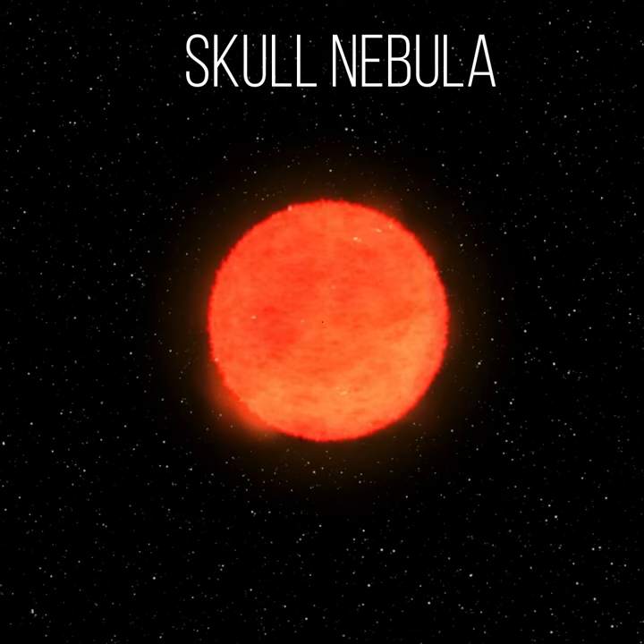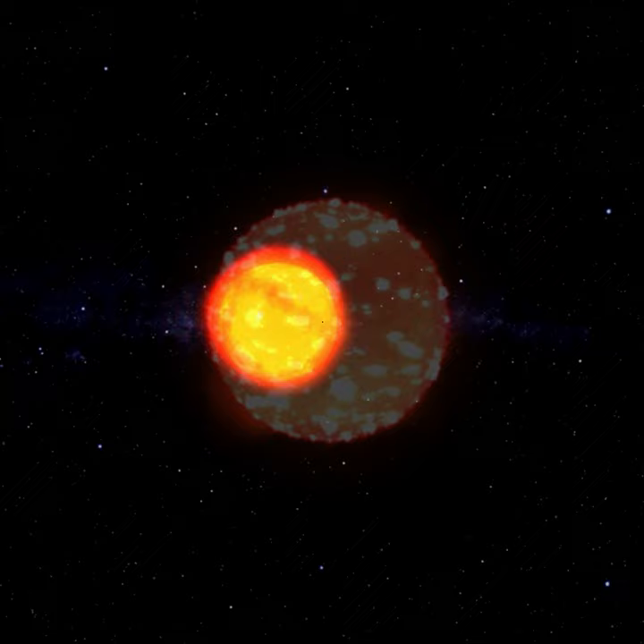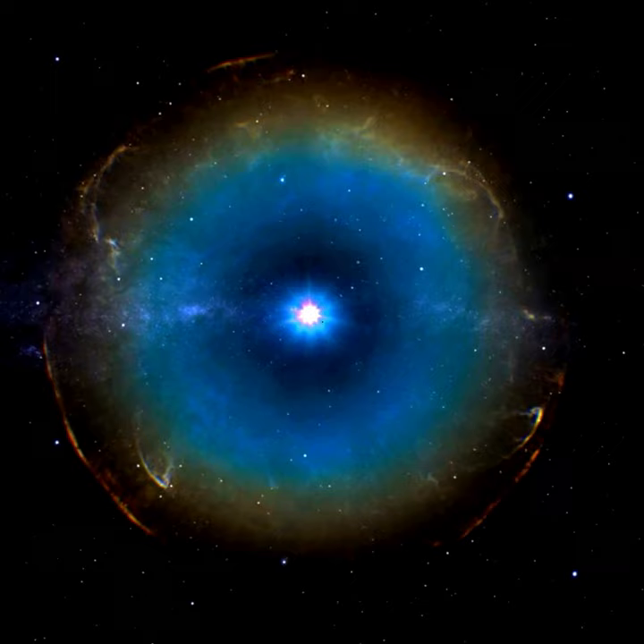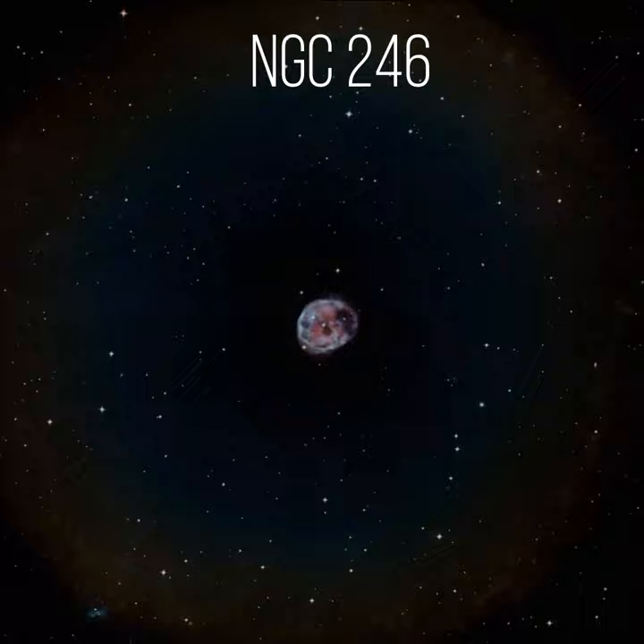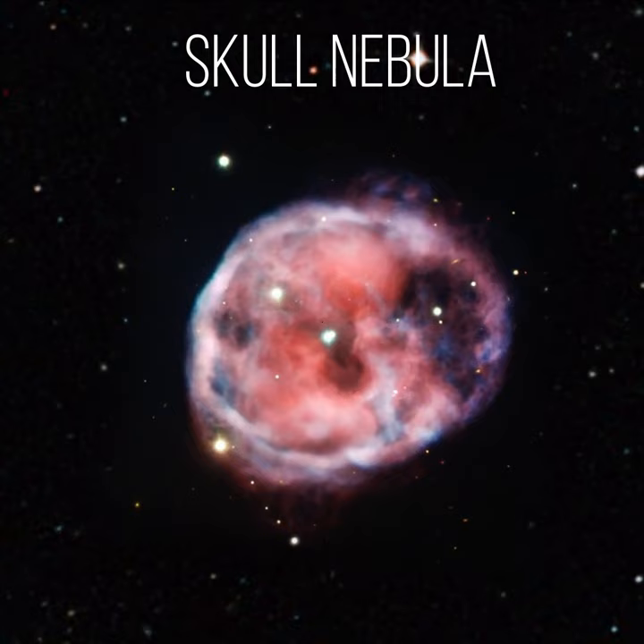When a star like our own sun, called HIP 3678, begins to run out of fuel, its core shrinks and heats up, boiling off the star's outer layers. Leftover material shoots outward, expanding in shells around the star. This ejected material produced huge glowing clouds and left behind its naked core, a white dwarf, and formed a planetary nebula NGC 246, also known as the Skull Nebula, which lies about 1600 light-years away from Earth.